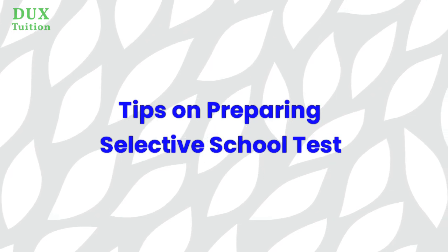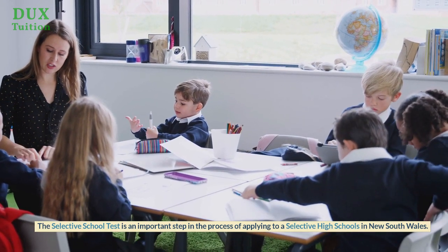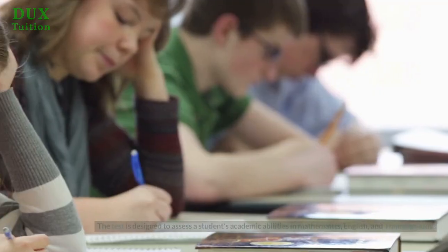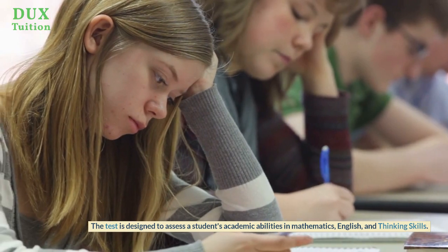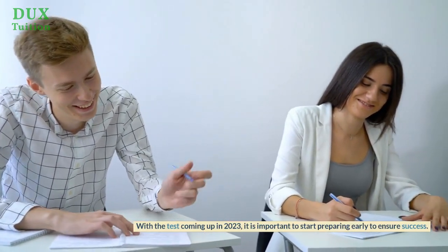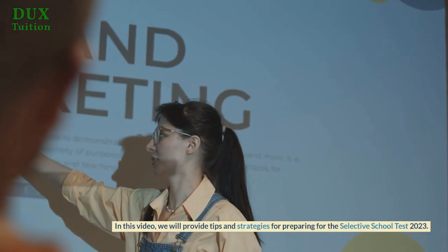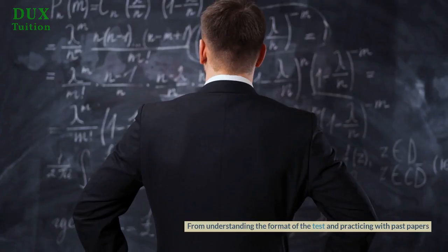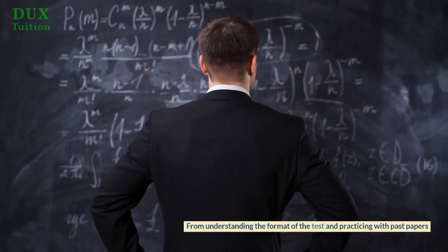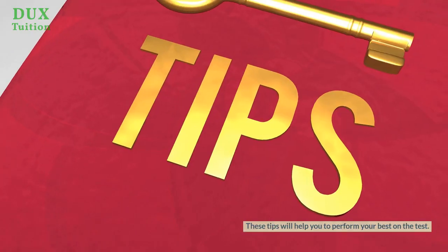Tips on Preparing for the Selective School Test. The Selective School Test is an important step in the process of applying to selective high schools in New South Wales. The test is designed to assess a student's academic abilities in mathematics, English, and thinking skills. With the test coming up in 2023, it is important to start preparing early to ensure success. In this video, we will provide tips and strategies for preparing for the Selective School Test 2023.